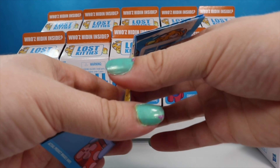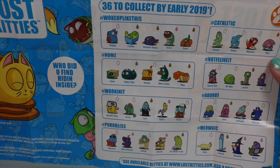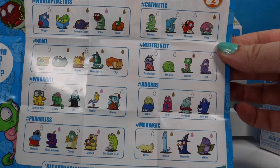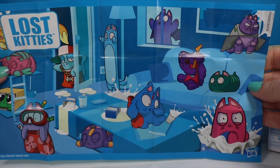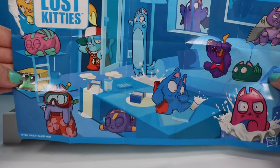We can't really see much so we're going to open this up. This looks like it's probably going to be a checklist, and it says 'Who did you find hiding inside?' So here's a bunch of our kitty cats that we can get. On this side it's like a little poster. I like the one right there in the shopping bag — that's what my cats like to do.